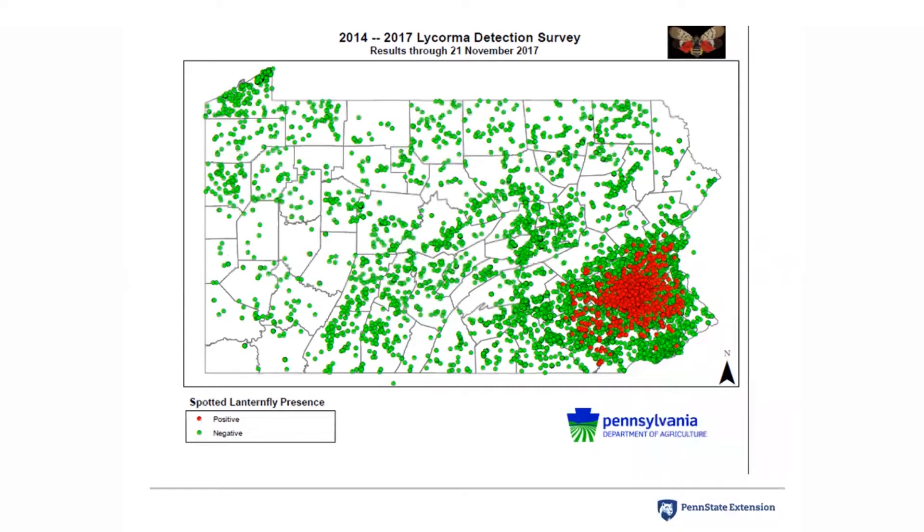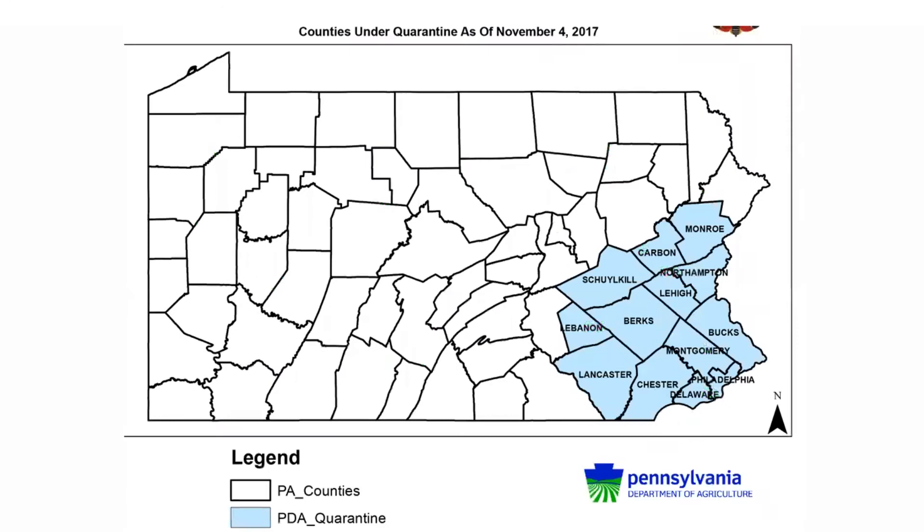This map from the Pennsylvania Department of Agriculture shows that so far the spotted lanternfly has been found in the southeastern part of Pennsylvania. Red dots show where it has been found through survey efforts, and green dots show where they have looked but not found it. There has been a lot of survey work going on. A separate map shows 13 counties currently under quarantine, and it's important to check the Pennsylvania Department of Agriculture website for updates and to know if your county is in the quarantine zone.